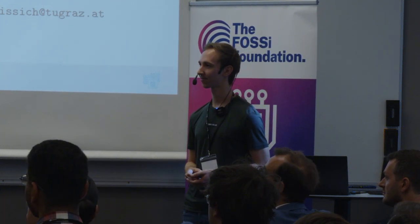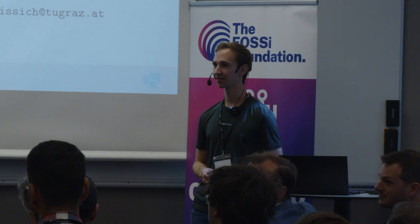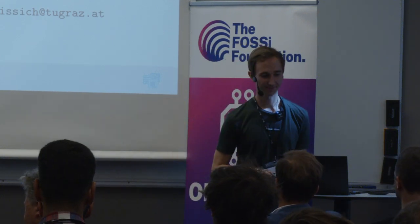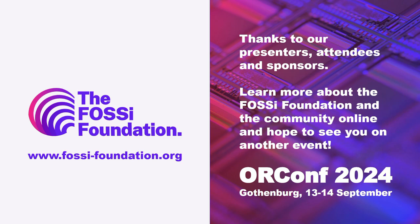Thank you very much. Any other questions? Let's thank Maynard again.